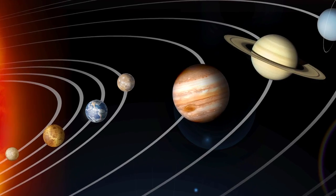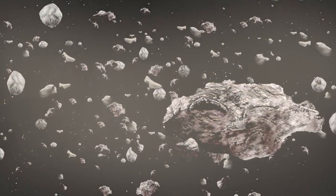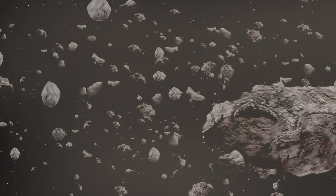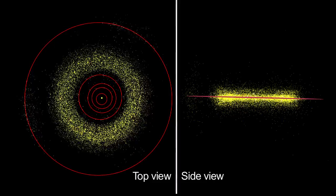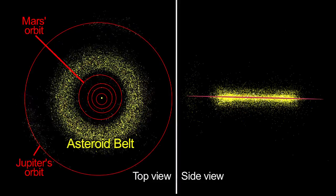After the planets formed, residual material remained. Bits of dust and rock bumped into each other, sometimes sticking together and sometimes scattering. Most asteroids orbit the Sun between Mars and Jupiter in a region known as the Asteroid Belt.